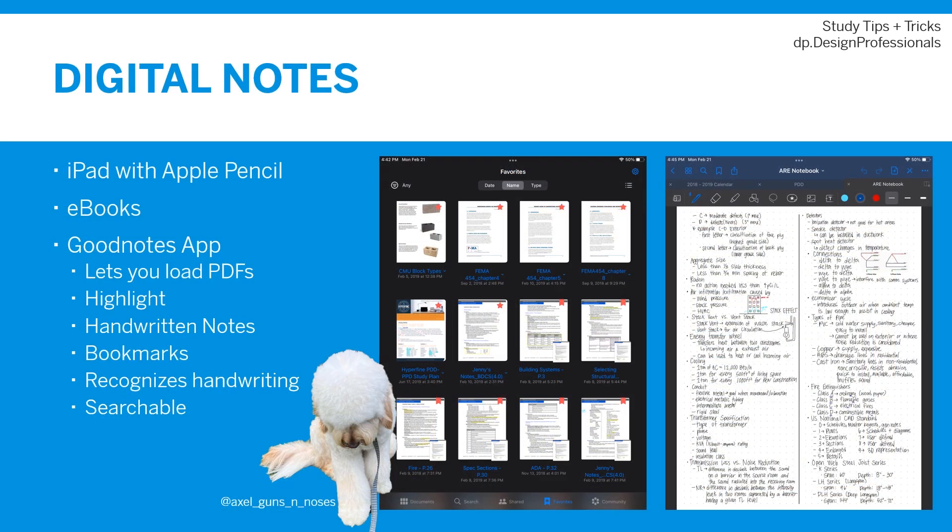Digital notes are another great form of note-taking, and it worked for me to a certain extent. Many of the study materials I had were PDF documents — some I printed out at work and carried around to study. At a certain point, the stack of papers I was lugging around was comical, so I looked into alternatives. I had tried reading PDFs from my laptop, but I could not get my brain to retain that information and would often fall asleep while reading. That's when I invested in myself and bought an iPad with the Apple Pencil.